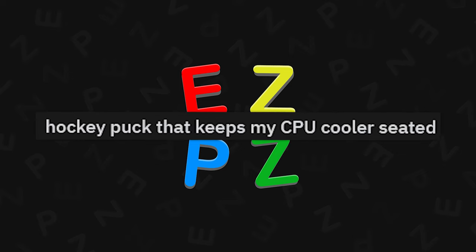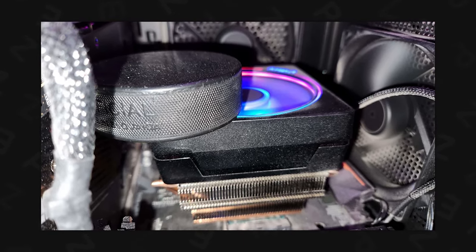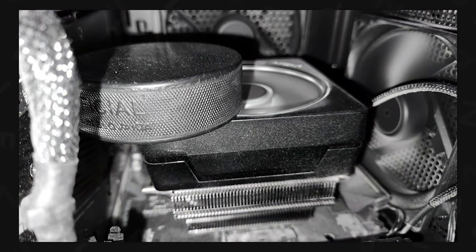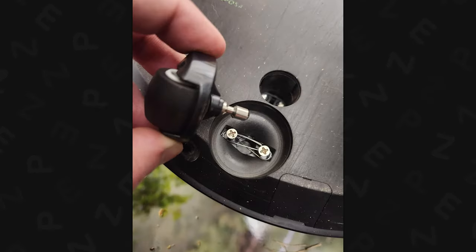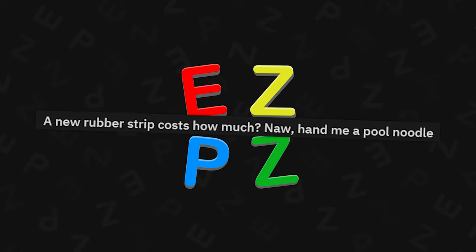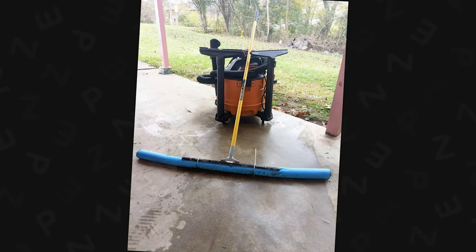Hockey puck that keeps my CPU cooler seated. I legit have a made-up adjustable stand holding up my 4090 in my PC — it is like one wrong move, game over, bro. But I just don't care. Roomba doesn't sell a replacement part I need — whatever works, works. A new rubber strip costs how much? Nah. Hand me a pool noodle. Pool noodles are such a versatile tool.